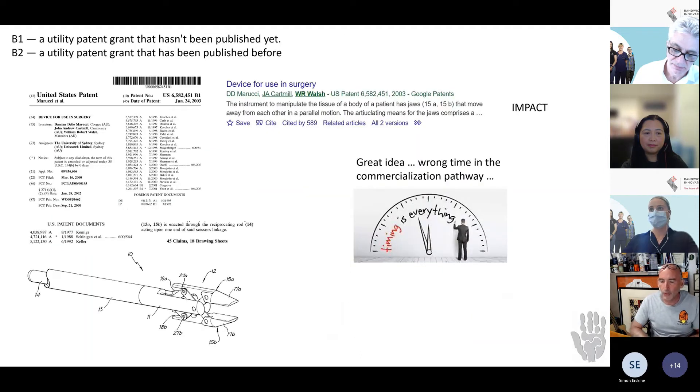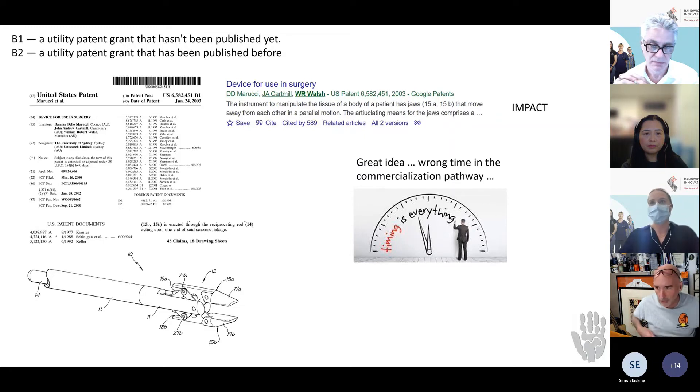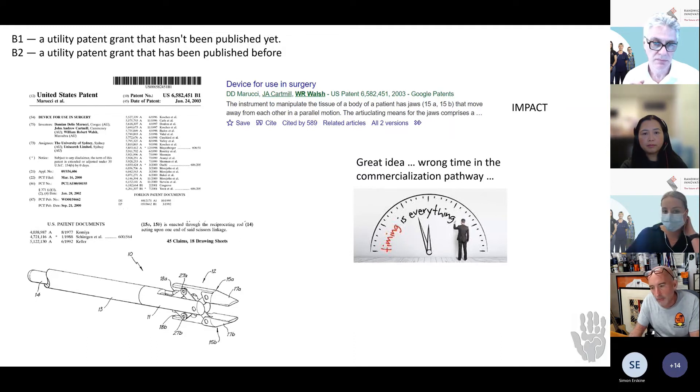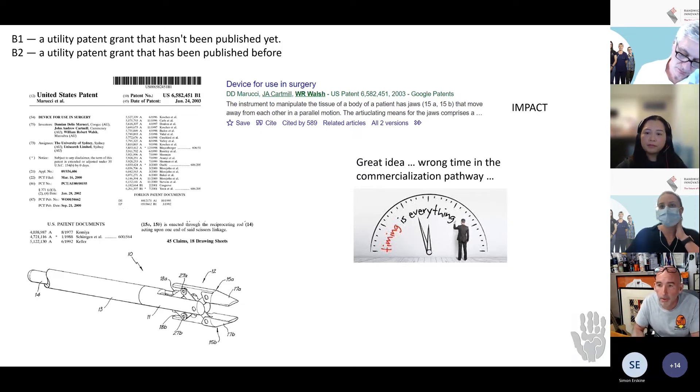Let me show some examples. This is work I did with Damian Marucci — a general surgeon who switched to plastics and did a PhD with me — and John Cartmel, also a general surgeon in Sydney. We came up with a laparoscopic grasper-slash-distractor. It went all the way to a full patent, we met with multiple industry partners, and that patent has been cited almost 600 times in the peer-reviewed and patent literature. But we never commercialized it. It was a great idea at the wrong time in the commercial pathway — when we tried to license it to U.S. Surgical and Johnson & Johnson, they had just tooled up for all their new laparoscopic graspers, even though they recognized our technology was superior.